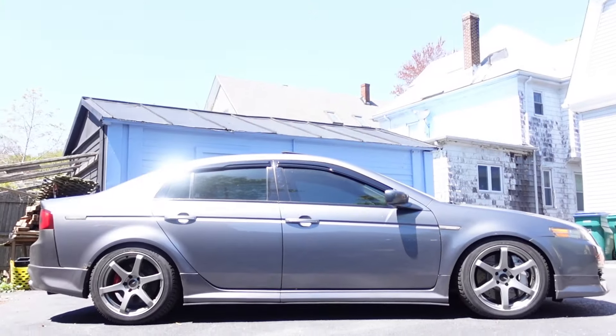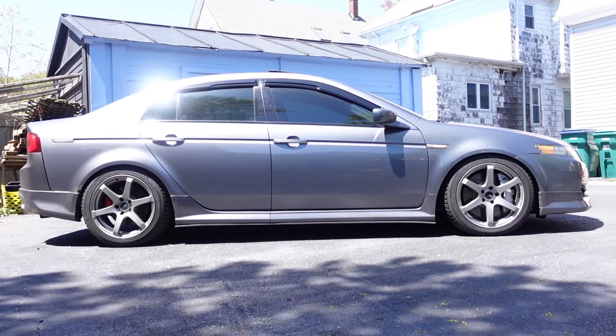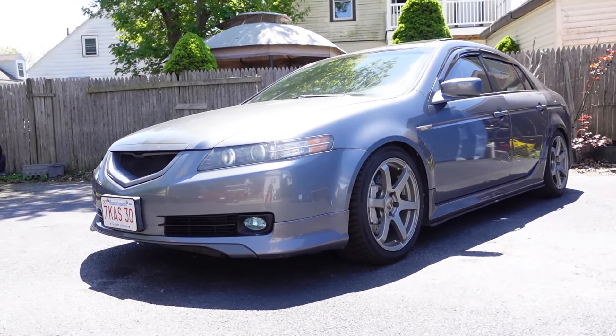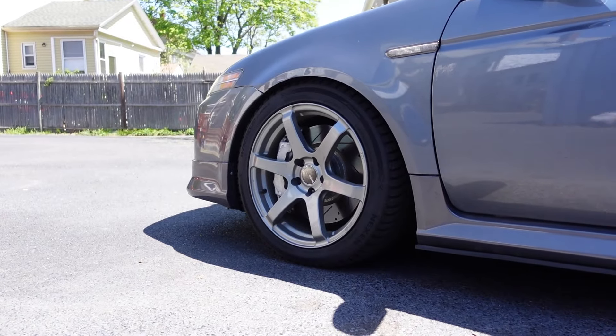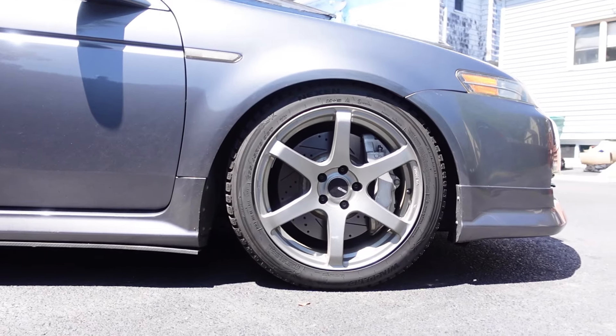Let me get you up to speed on what I've done in 2024 so far — I'm gonna need my phone for this one, I wrote everything down. Starting off in the winter, I picked up some new winter wheels: the NK TS6, basically a poor man's TE37s — 18 by 8.5 with a plus 35 offset. Threw on some winter tires and they actually look super dope on the TL.